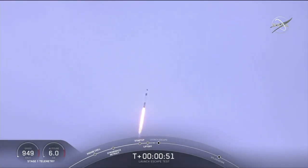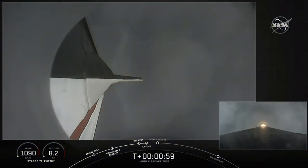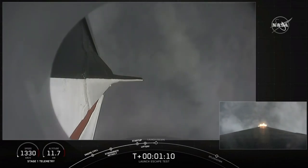Everything continues to look good. We're approaching the period of maximum dynamic pressure. Vehicle is supersonic and passing through maximum dynamic pressure. We're through max Q. We're getting ready now to throttle the engines back up on the first stage. Stage 1, throttle up. There's the callout.